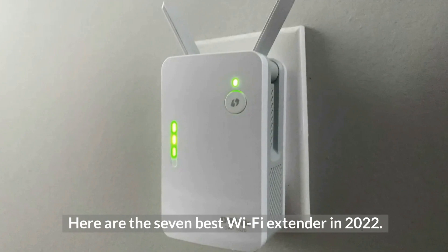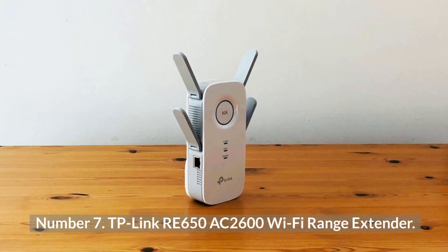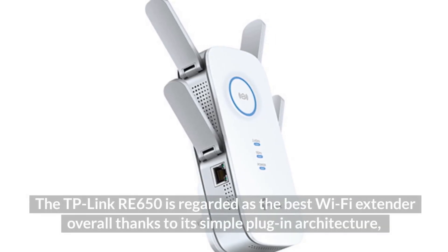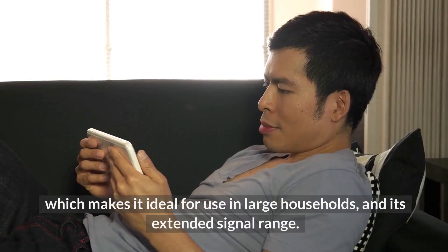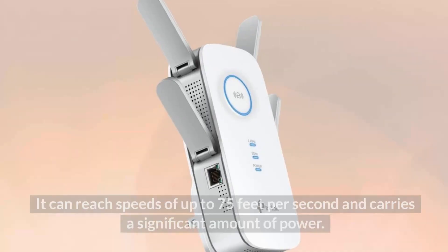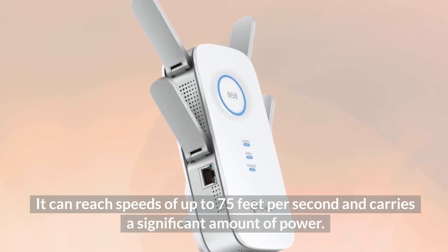Number seven: TP-Link RE650 AC2600 Wi-Fi Range Extender. The TP-Link RE650 is regarded as the best Wi-Fi extender overall, thanks to its simple plug-in architecture which makes it ideal for use in large households and its extended signal range. It can reach speeds of up to 2600 Mbps and carries a significant amount of power.